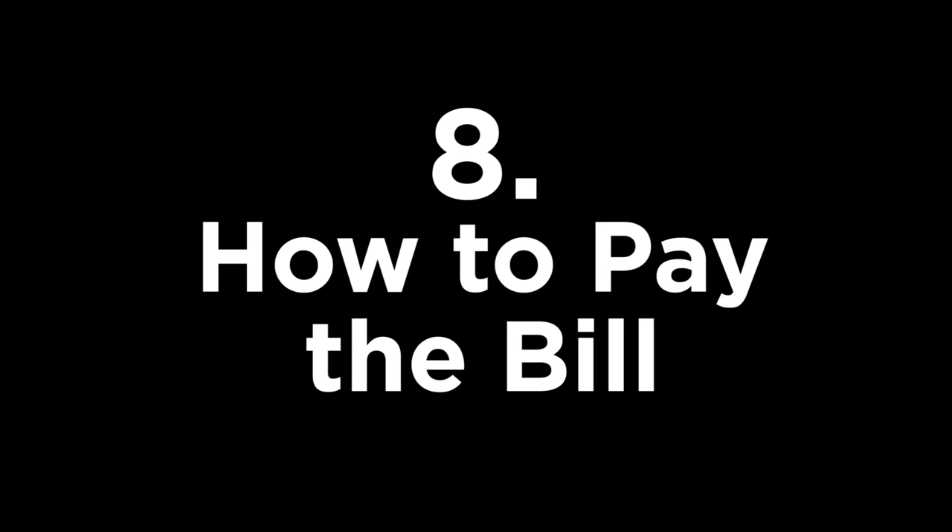Last but not least, lucky number 8: how to pay the bill. This is a very intricate process and the most important custom to note. Guests should never, ever split the bill with the host — it's very ungracious, as if you're saying the host cannot afford the bill or that you do not accept his or her hospitality. The host is supposed to pay, but you have to offer to pay at least a few times. The more sincere-looking the mock efforts, the better. Don't actually pay the bill, because that would be rude. But don't just sit back and accept it either, because that makes it seem like you expect them to pay. So offer to pay, graciously allow the host to pay, then thank them sincerely.